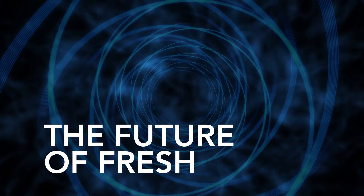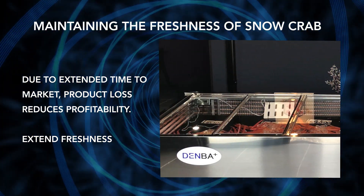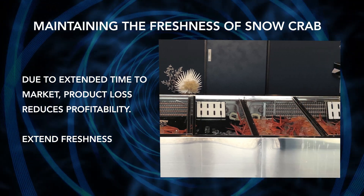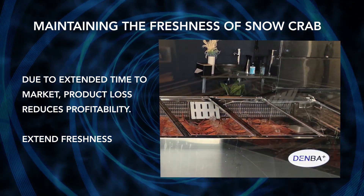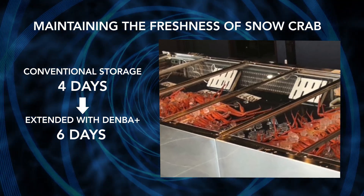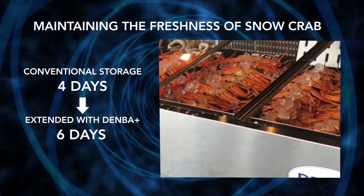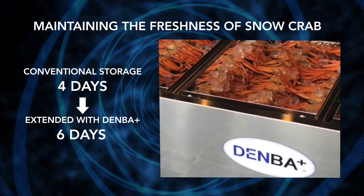In this example, we examine the storage of boiled snow crab. If the storage period can be increased, food wastage is reduced, which in turn leads to increased sales volume and profitability. Previously, using normal refrigeration, boiled snow crab could only be stored for about four days. Now it is possible to store it for up to six days using Denba Plus.